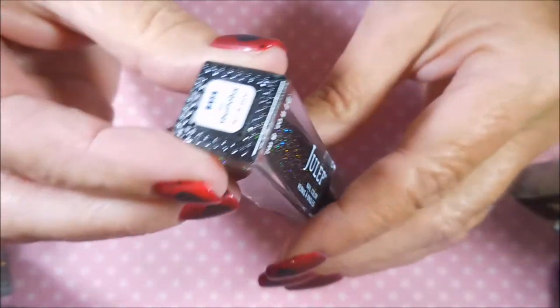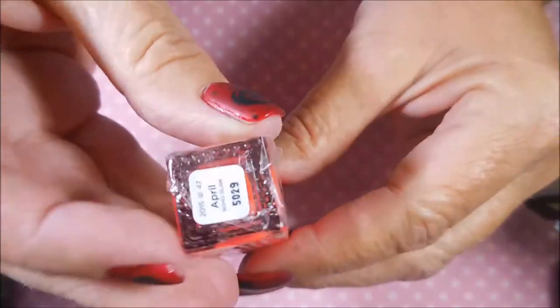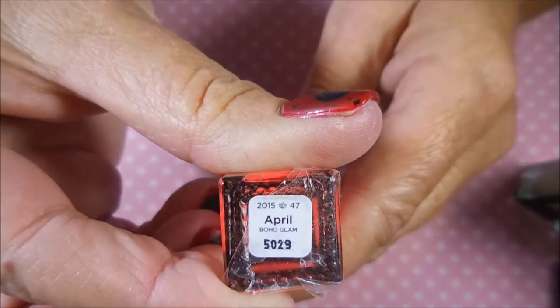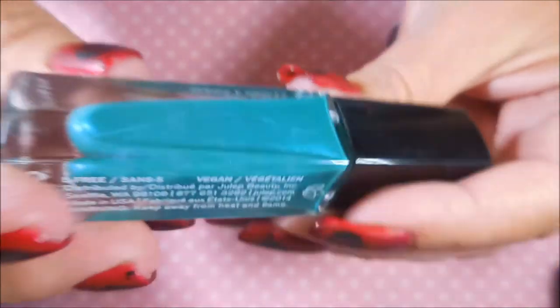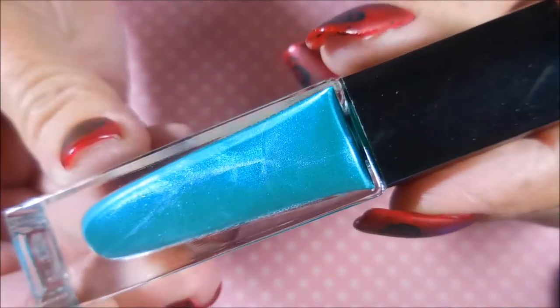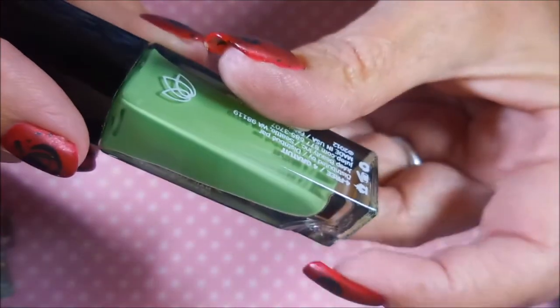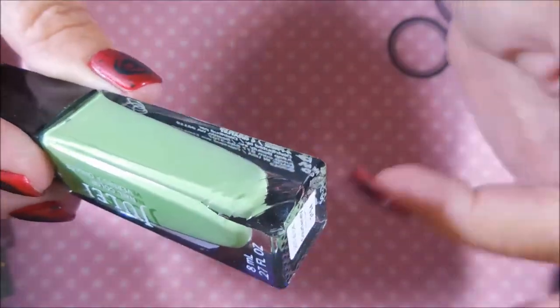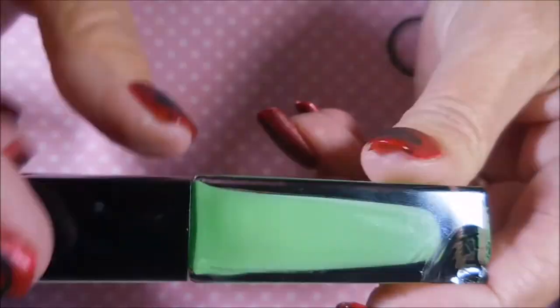This Julep is 'Sigourney' — so crazy cool. Then there's 'April' — a really cool color I can see some nail art happening with. And a blue shimmery one with gorgeous veining called 'Becca.' The last polish had a boo-boo — a missing corner on the bottle — but it didn't affect the polish, it's not leaking, and it's a beautiful light green called 'Courtney.'